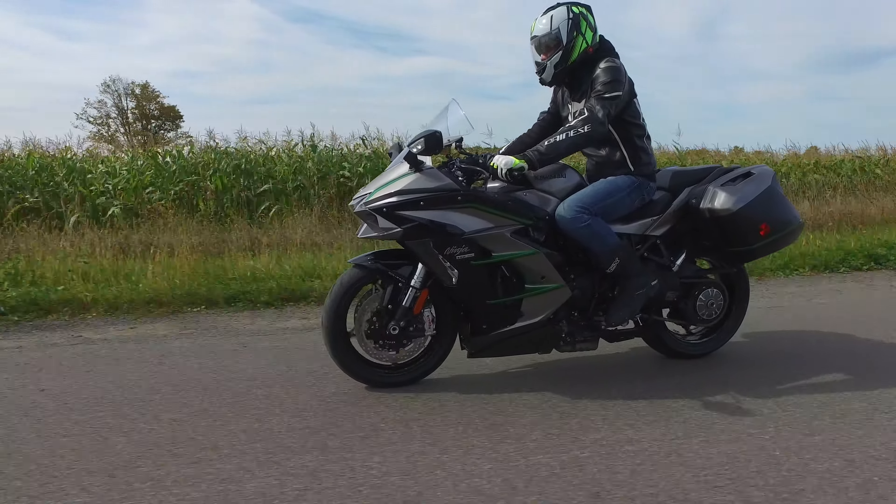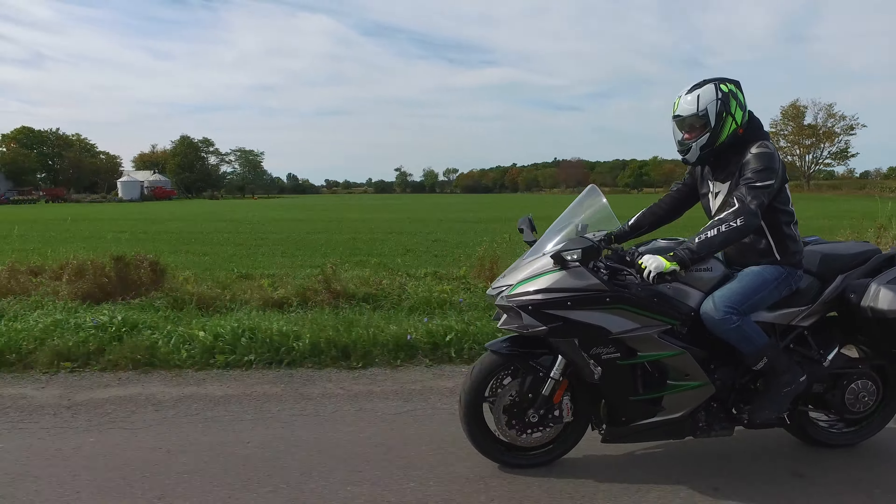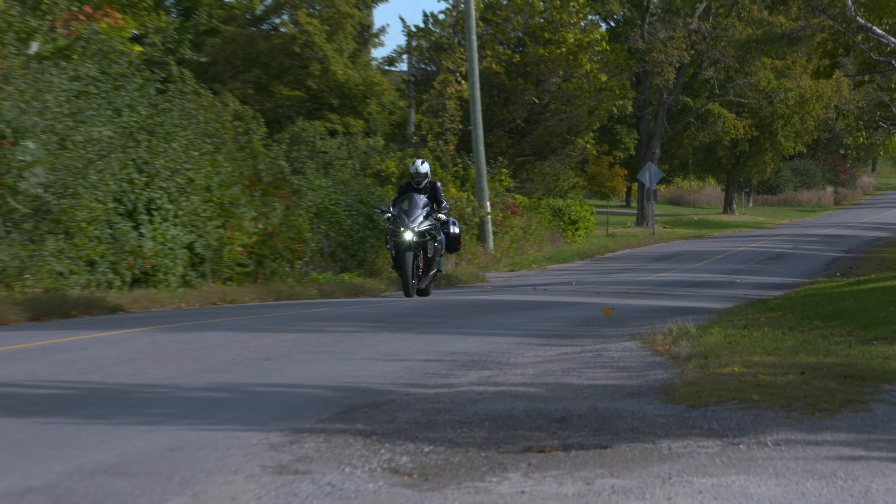There's no shortage of power, no concern with that, but it delivers it very well. The factory exhaust is a little quiet for my personal preference, but overall it's still got a great tone.